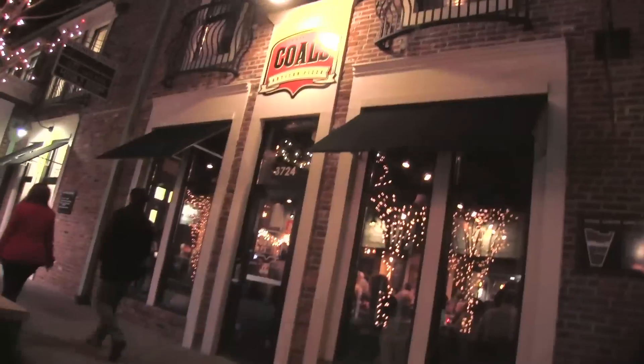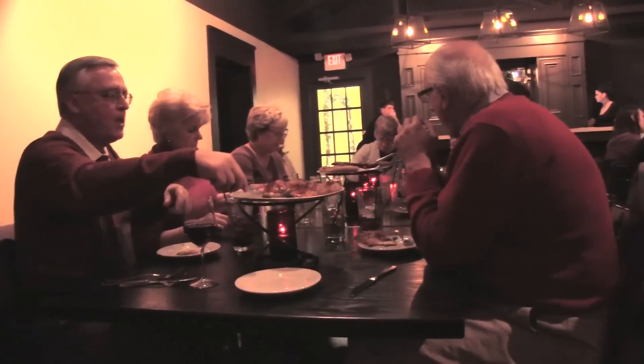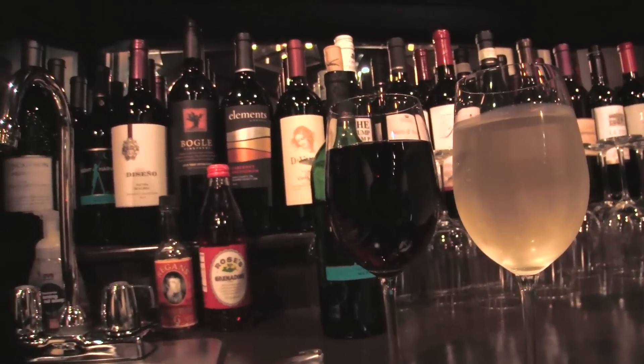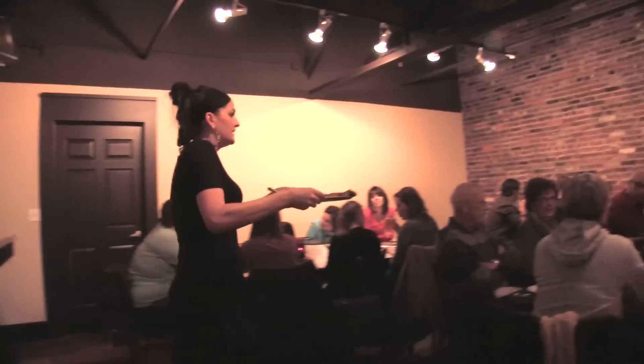We also have a second floor room where we can seat 32 people, and that has full bar — liquor, beer, and wine service — and that's available for parties of eight or more.